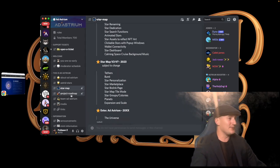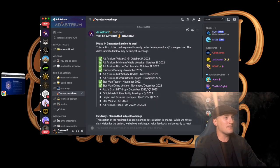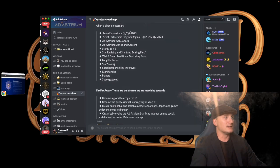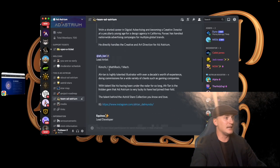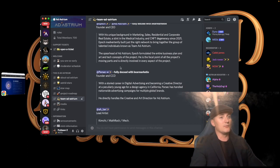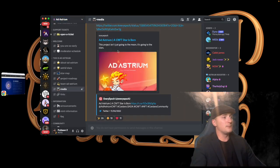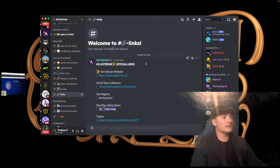They have the project roadmap with checkmarks on everything they've hit so far — love to see that — and plans going into 2023. The team section in Discord gives you more background on each member and what they've done in the past, which helps give you a better idea of how the project will go. They also have a media section with a couple of videos that have been done.